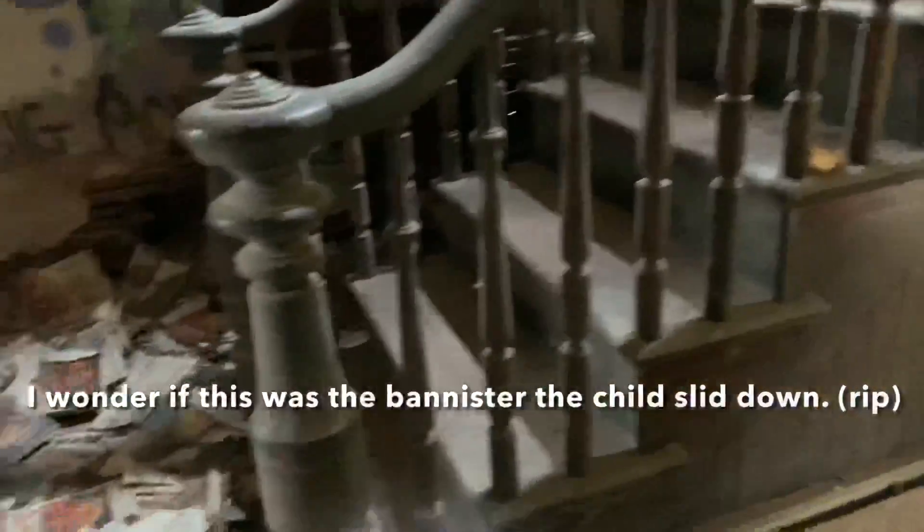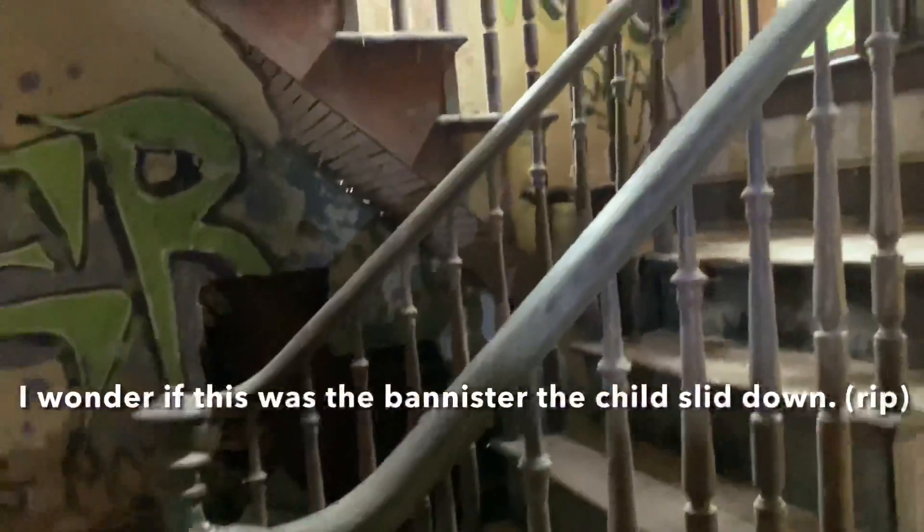This is next to this staircase right here — see this beautiful staircase that leads upstairs. There's a room off to the side. Like I said, it's holes big time in the floor over here. Look at this — look at the furniture in here.